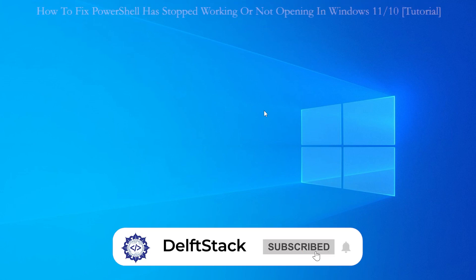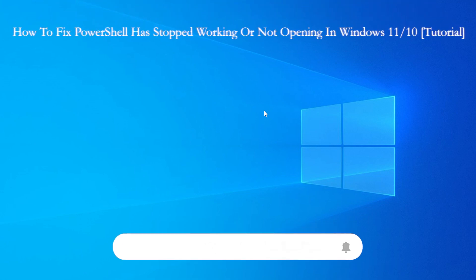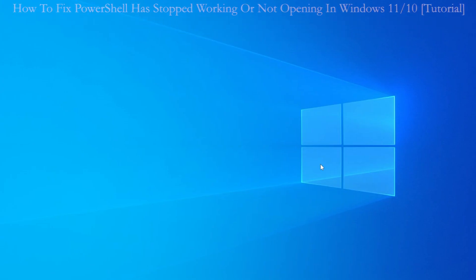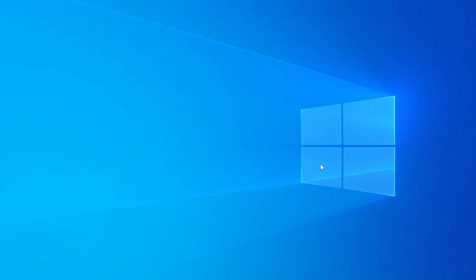Hey there, welcome back to the channel. In today's tutorial, we will be walking through how to fix the PowerShell has stopped working issue, or if PowerShell is not opening at all on Windows 11 or 10. This is a common problem for many users, but don't worry, we have got you covered. Let's get started.